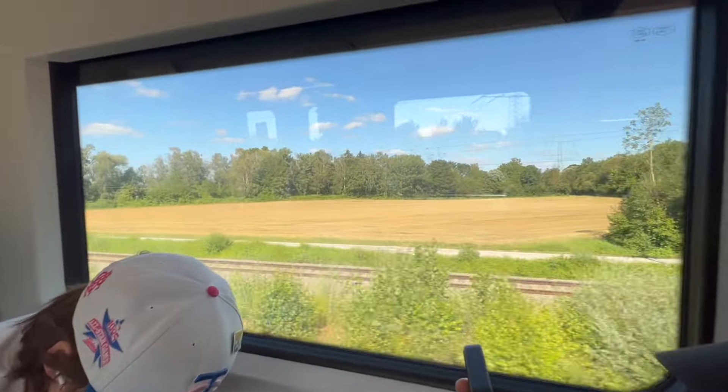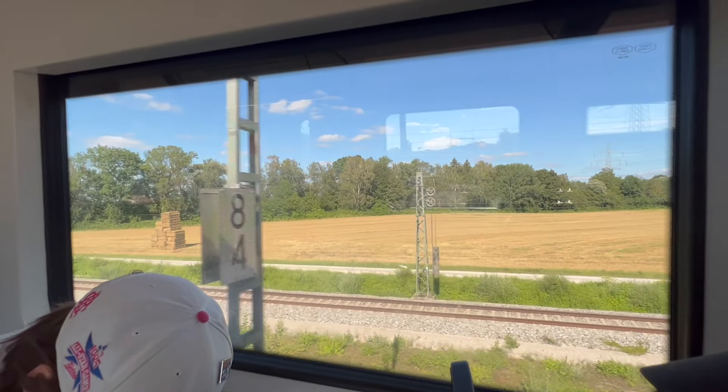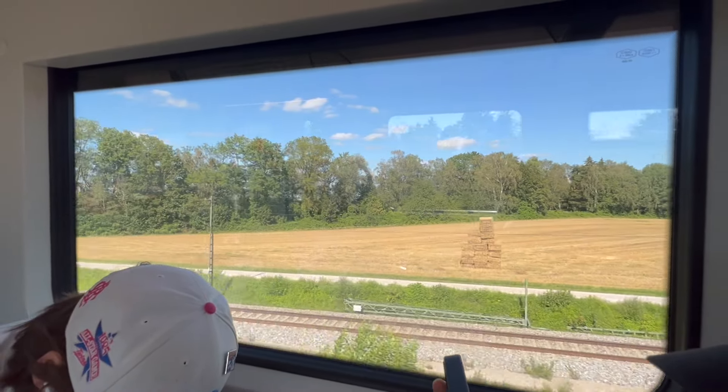Today is a beautiful day. We are flying the Emirates A380 from Munich to Dubai in Economy Class.